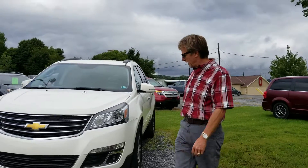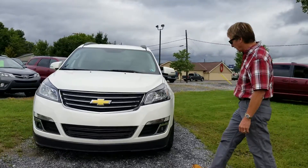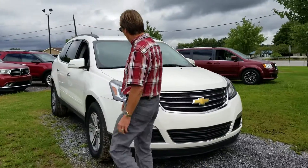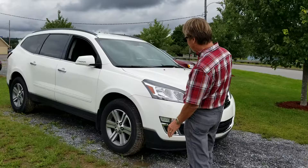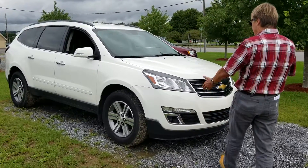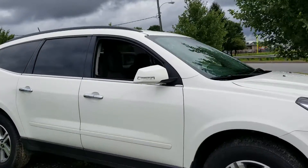Just traded 2015 Chevrolet Traverse LT. Look at this Traverse — looks sharp. We love these in white. This one has great equipment; I'll tell you about that when we get inside. How about 63,000 miles? Perfect Carfax history, and it makes it down to a nice affordable price.